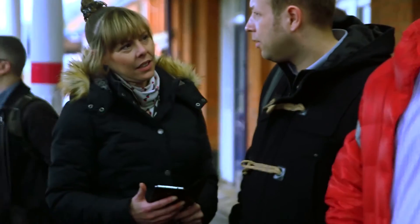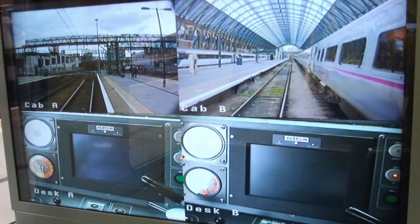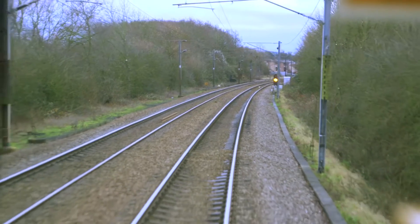One of the fundamentals of the digital railway programme is it actually moves the signalling system into the driver's cab. So it's in-cab signalling with a display in front of the driver, rather than lights on sticks by the railway.